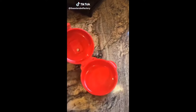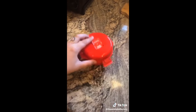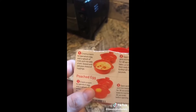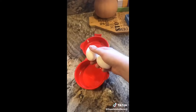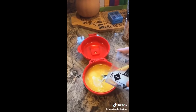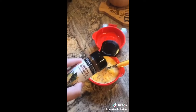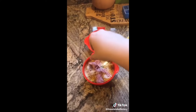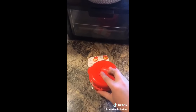I found this weird device that claims to make perfect eggs in under five minutes in the microwave, and I don't trust it, so we're gonna test it. According to the directions, we put the eggs in and microwave it — two eggs, mix some milk, salt, pepper, some chipotle, parmesan, actual parmesan, sausage mix. We have to close it, lock it, open the vent.